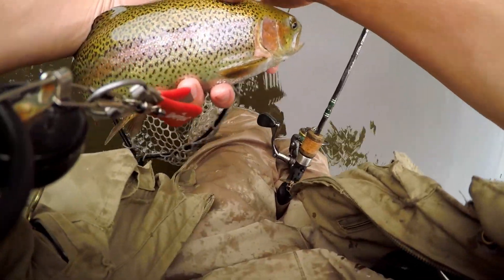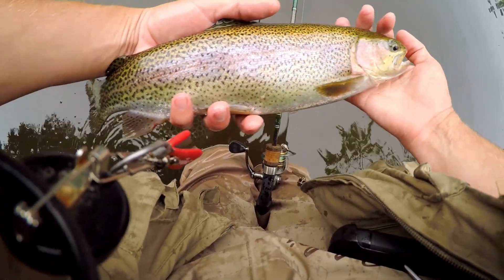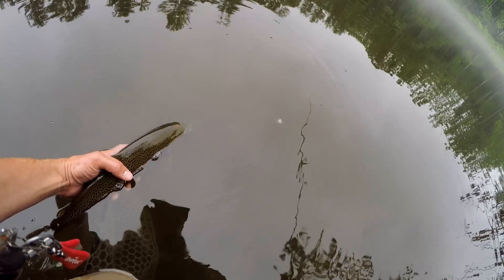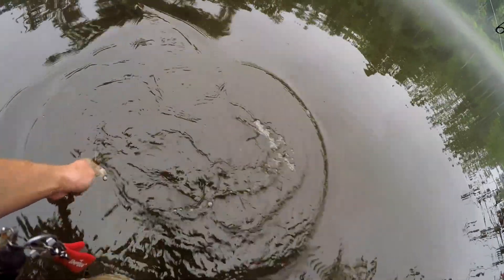The beauty of barbless. Beautiful rainbow. Look at that fish — what a beauty. All right let's let him go. And he's off. What a rainbow.